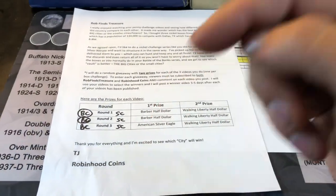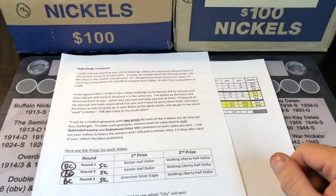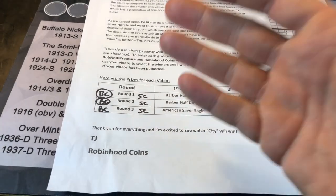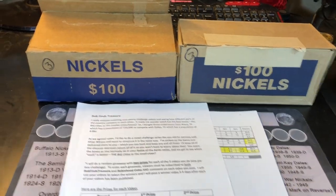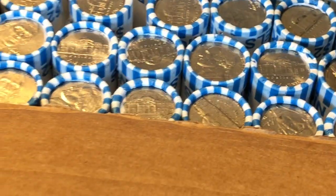Remember to leave a comment on this video and be a subscriber to Robin Hood Coins to participate in the giveaway. All the rules for the giveaway will be on his channel, as he's the one conducting the giveaways - I'm just merely performing the hunts. Let's not waste any more time and let's get to hunting.